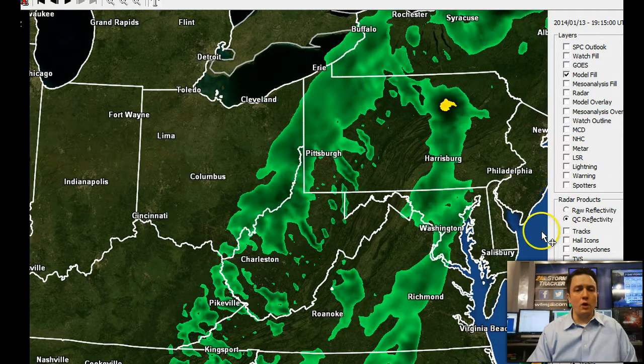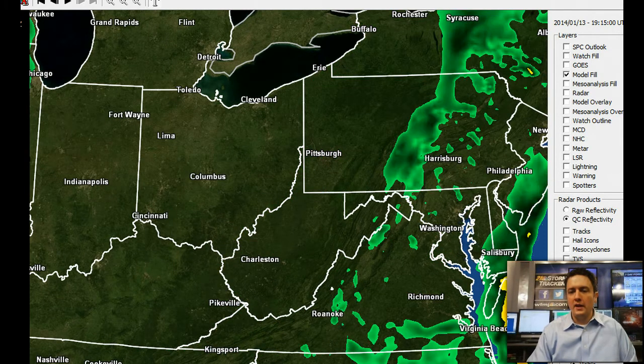Here we are at 3 o'clock tomorrow morning, and this is when the back edge should be pushing through a lot of the Mahoning and Shenango Valleys. As most people get up and around on Tuesday morning — here's 8 a.m. — notice we're drying out. So we should be in okay shape for tomorrow morning.